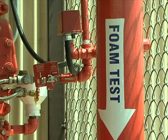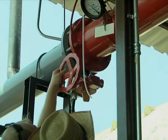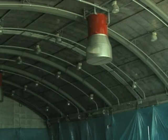Due to the hangar's location and the equipment it holds, a traditional water sprinkler system wouldn't work. The most important phase was the water followed by the foam mixture, which had to reach one meter in as little as four minutes.